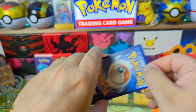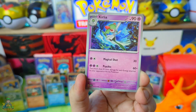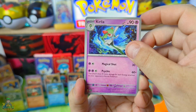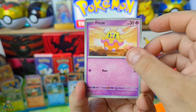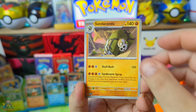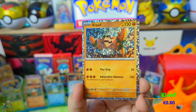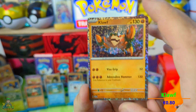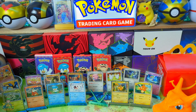Oké, één kaartje naar voren. Laten we gelijk beginnen met nummer 5. Komt ie. Het is nummer 15, Kelia. Nummertje 9, Flittle. Nummertje 10, Sandaconda. Ik krijg er een Pikachu. Een Kroll. En een Quaxly.